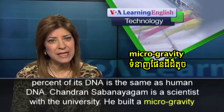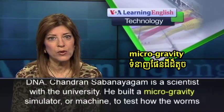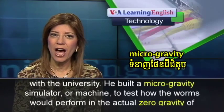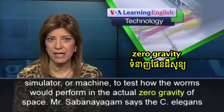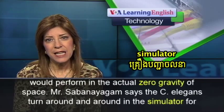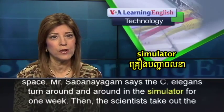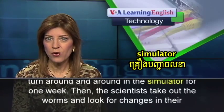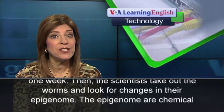Chandran Sabanagam is a scientist with the University. He built a microgravity simulator, or machine, to test how the worms would perform in the actual zero gravity of space. Mr. Sabanagam says the C. elegans turn around and around in the simulator for one week. Then, the scientists take out the worms and look for changes in their epigenome.